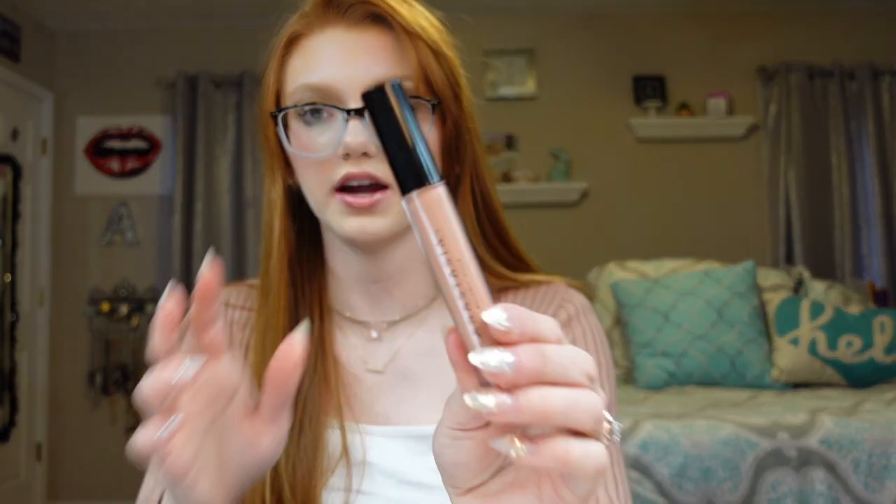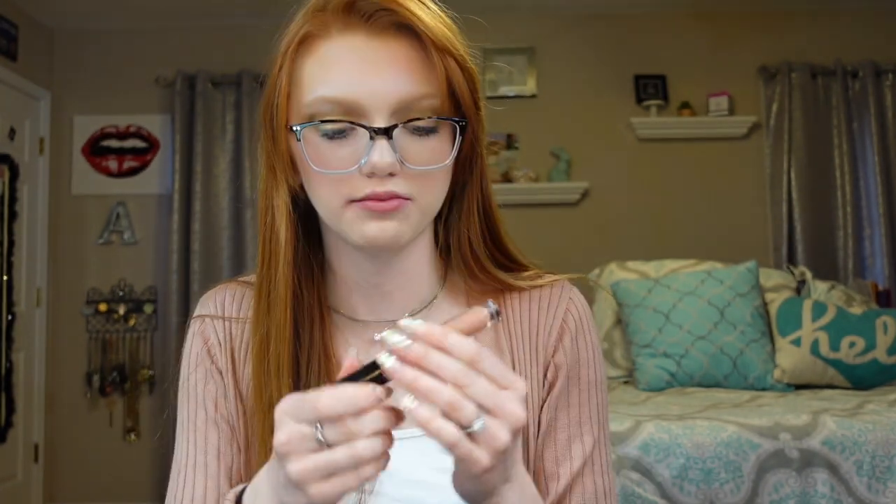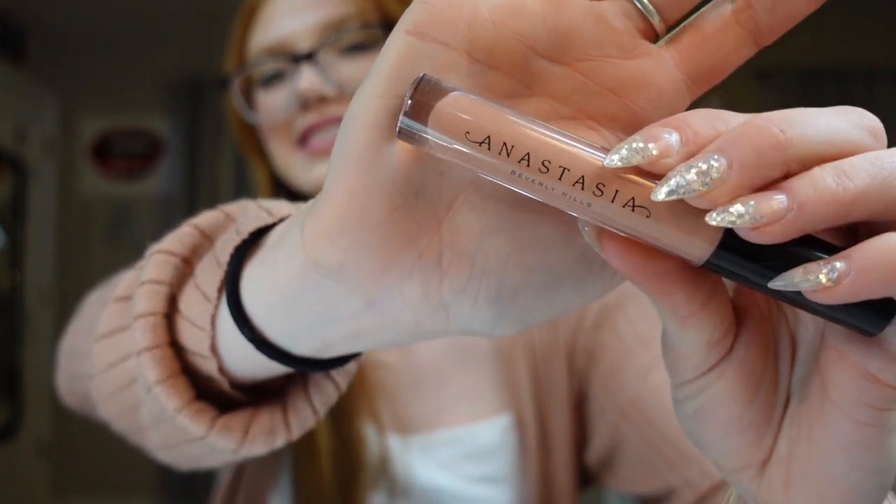The next lip gloss is called Undress. It's really hard to get a skin-tone nude right, in my opinion. The smell of this one is a little different. It's definitely a lot more of a creamier lip gloss and very pigmented. This is what it looks like on the hand.